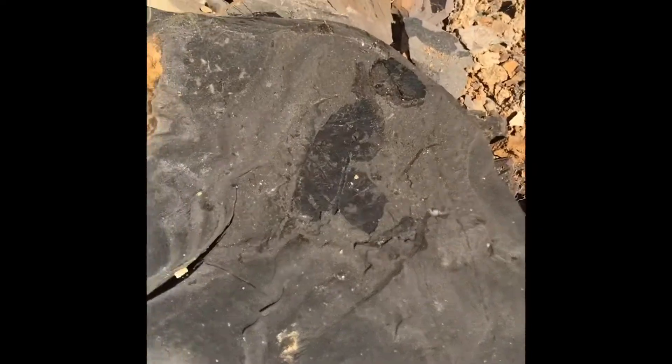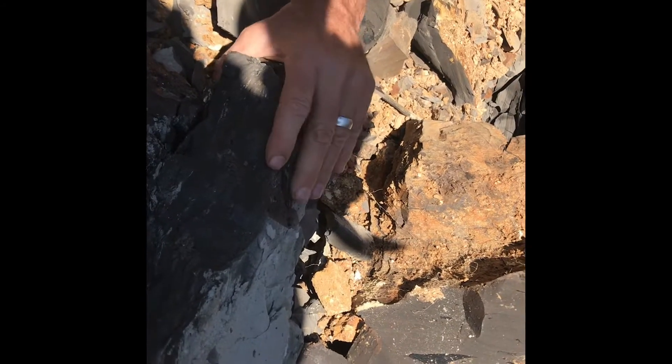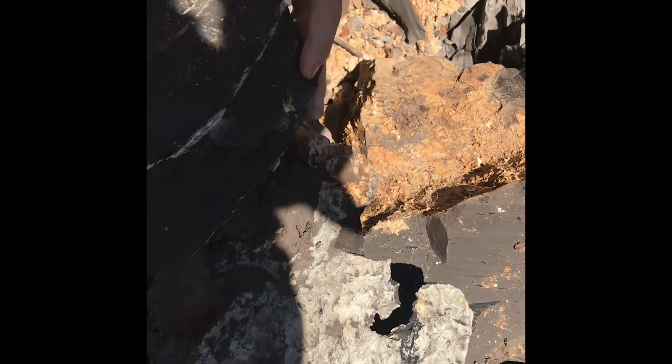Alright, Willow found a pretty decent leaf right here. We're going to crack this one open. That's a beautiful sound. Big nothing. Alright, let's try again. Let's see — maybe something in this layer right here.